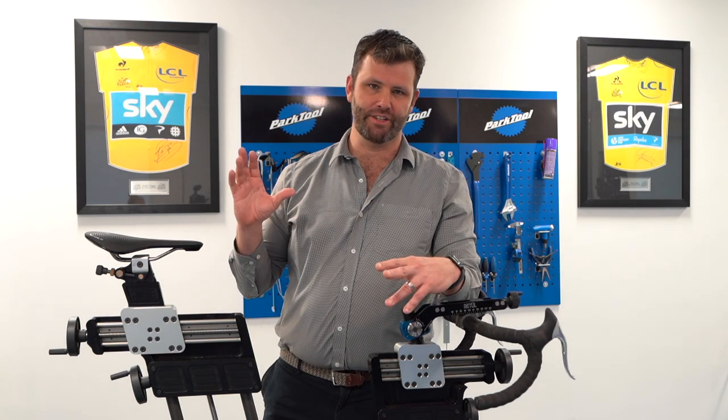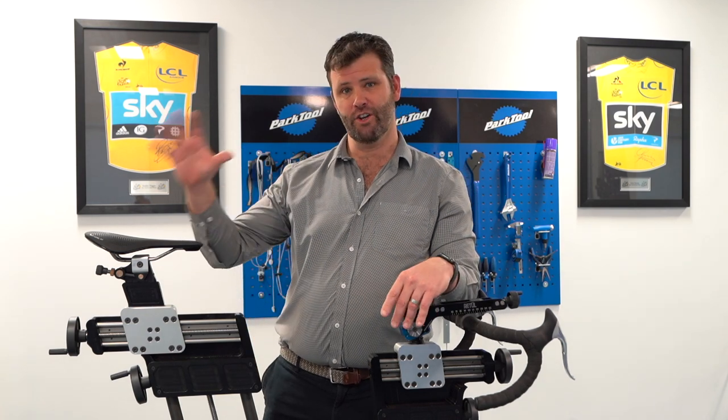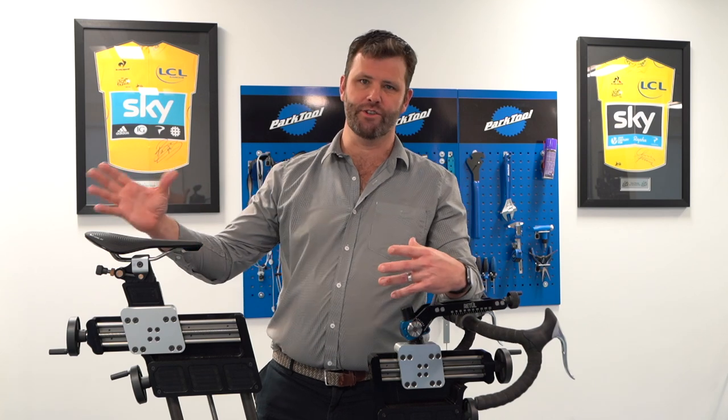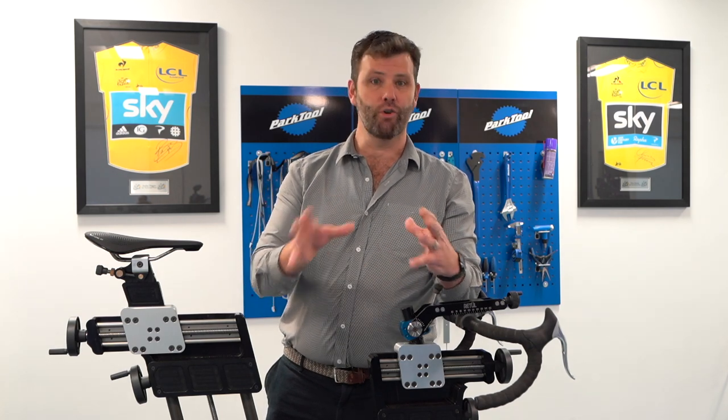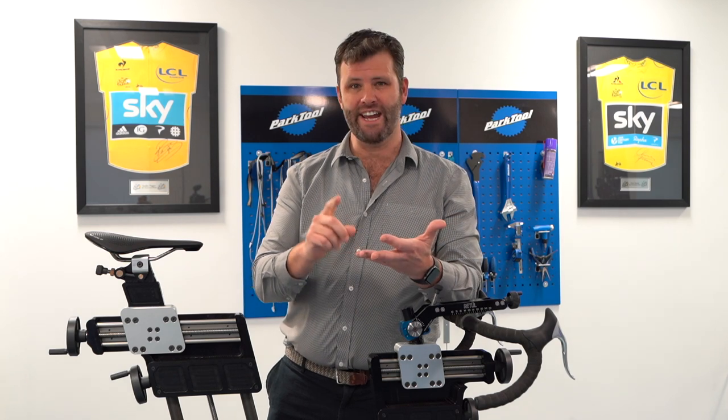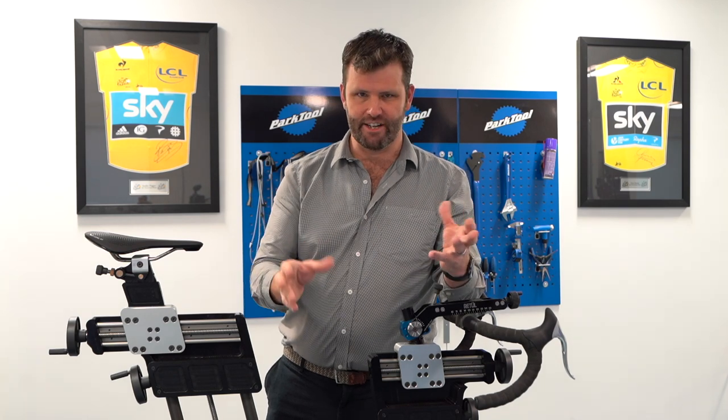Hi, I'm Phil Burt and I'm here today to talk to you about saddle health and the saddle health fit service that we offer. All of our fit processes follow a strict process of off and on bike assessment, but we may well establish right at the beginning that your goal is to remove yourself of saddle pain and injury ruining your cycling, which it does for a certain percentage of the population.